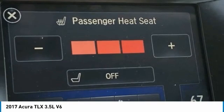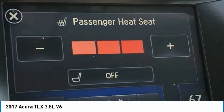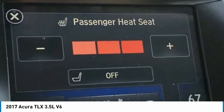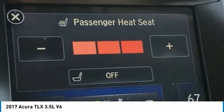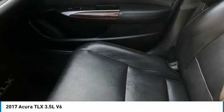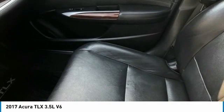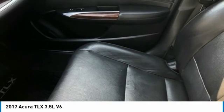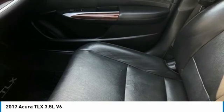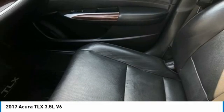Heated Door Mirrors, Heated Front Seats, HVAC Memory, Illuminated Entry, Knee Airbag, Leather Steering Wheel, Low Tire Pressure Warning, Memory Seat, MP3 Decoder, Navigation System, Occupant Sensing Airbag, Outside Temperature Display, Overhead Airbag, Panic Alarm, Passenger Door Bin, Passenger Vanity Mirror, Perforated Milano Premium Leather Trimmed Seats.